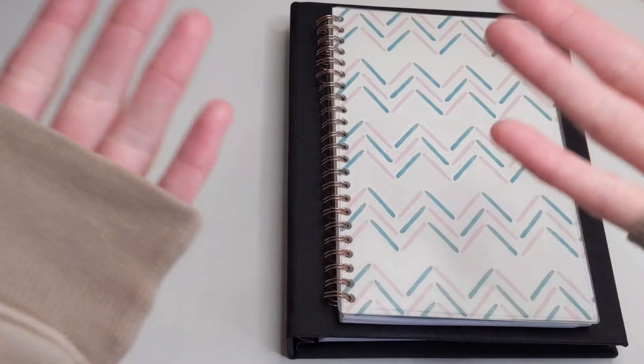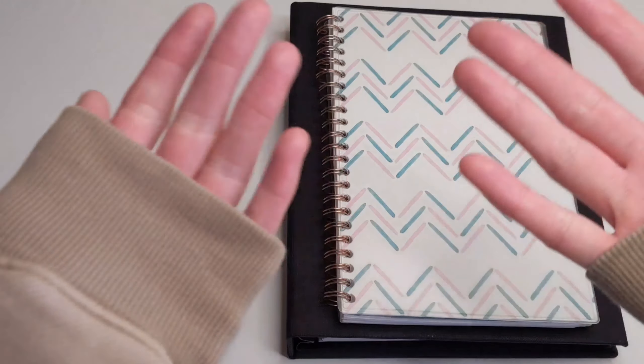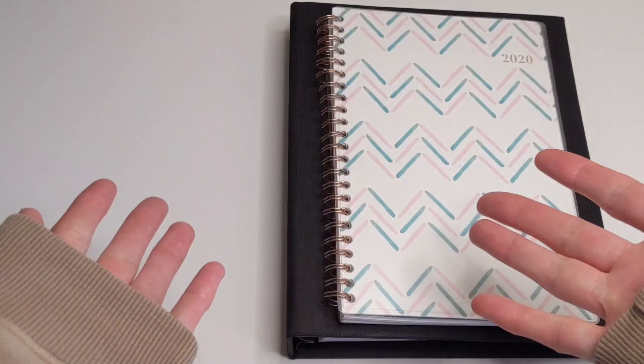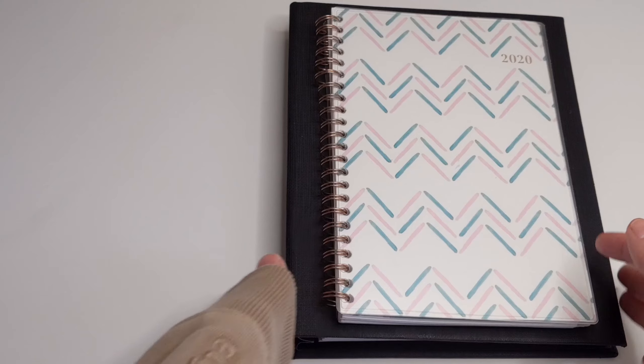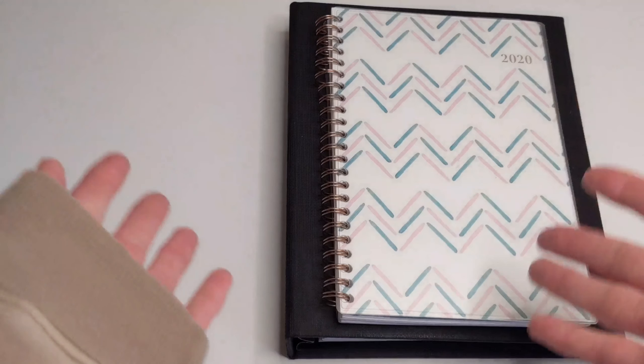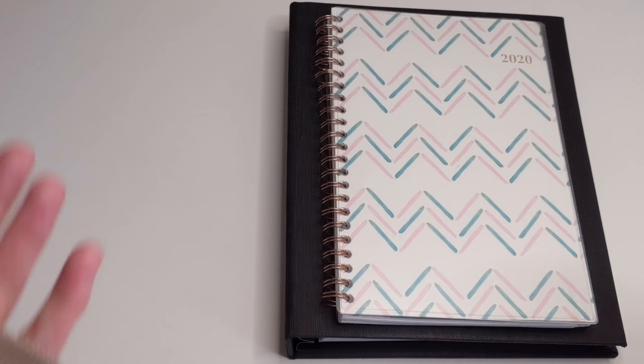Hello everyone, hope you guys are all doing well and staying safe. If you are new here, welcome — my name is Rana. Today I wanted to talk about the pros and cons of spiral bound planners, so if that sounds like something you'd be interested in seeing, I hope you would consider sticking around and subscribing.